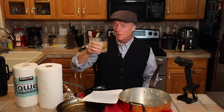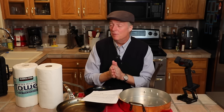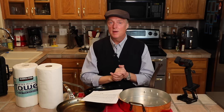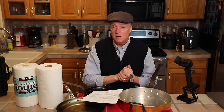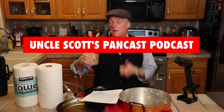Speaking of eating and drinking, I'm about to do some — and watch a little football. Make sure you check out that De Buyer 30% off sale if you're interested at all in De Buyer carbon steel cookware. Code SCOTT30 at checkout. There will be an affiliate link below and on UncleScottsKitchen.com. Thank you for watching — we'll see you again next time on Uncle Scott's Pancast.